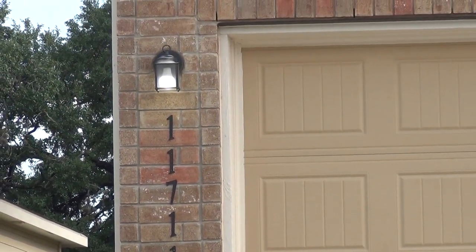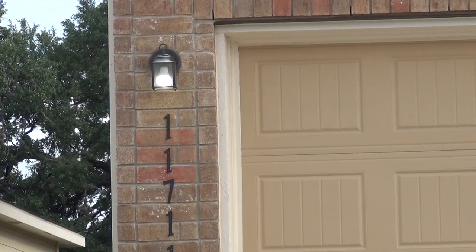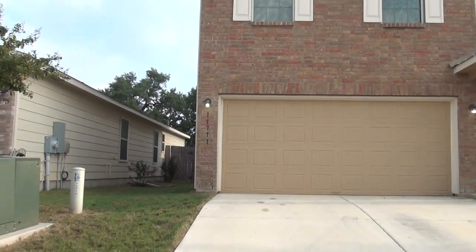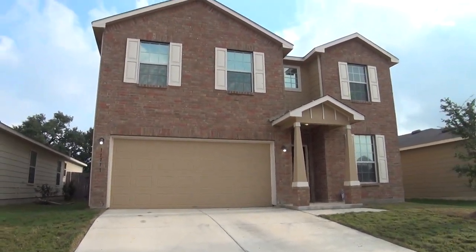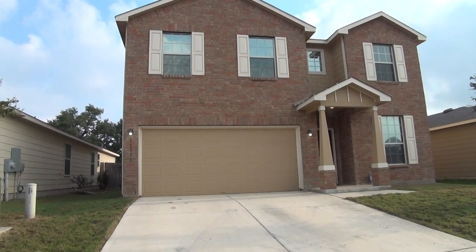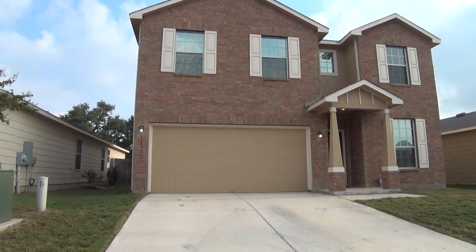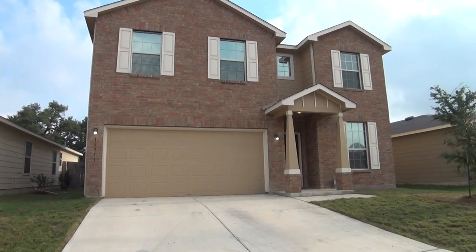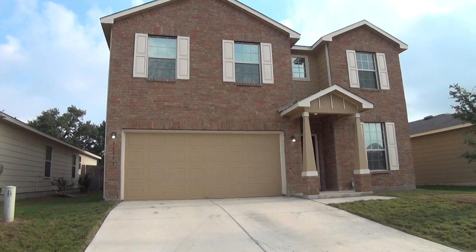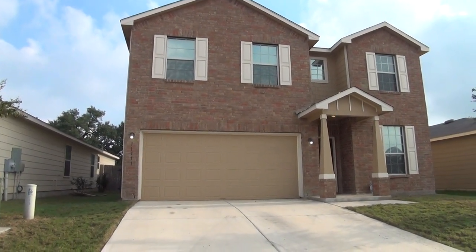I'm here at a new listing at 11711 Wildcat Cove, San Antonio, Texas 78254. This is the condition of the home as of October 2, 2017 at 9:10am. Located in Silver Oak subdivision right off of Shanefield Road and 1604, this 2375 square foot two-story home comes with three bedrooms, two and a half bathrooms, a study office, and a two-car garage.